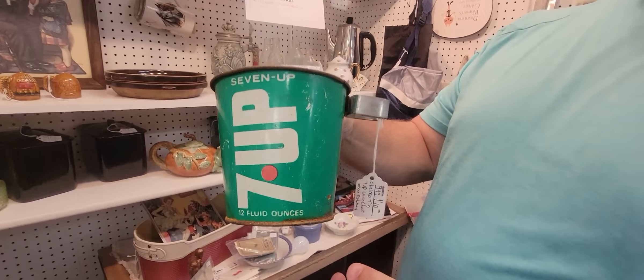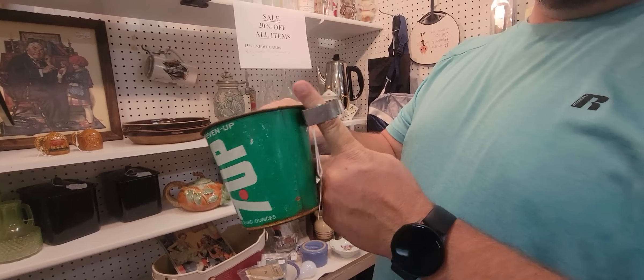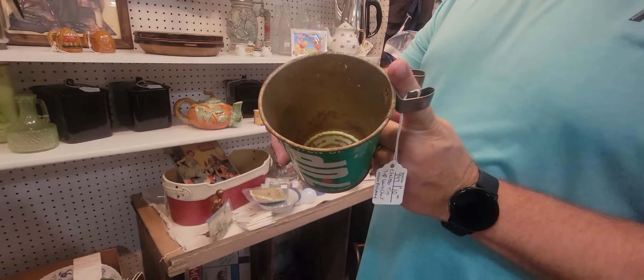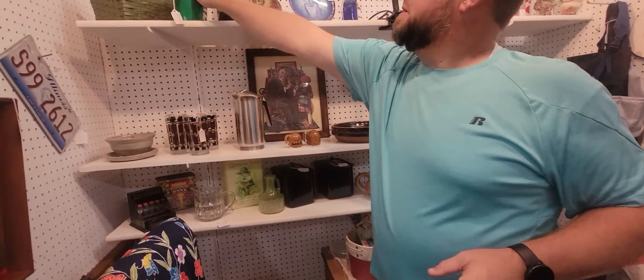Mark found this blast from the past. So what do you do with it? You apparently clip this on the edge of your lawn chair and it's your ashtray — or I guess it could be a cup holder. Blast from the past.